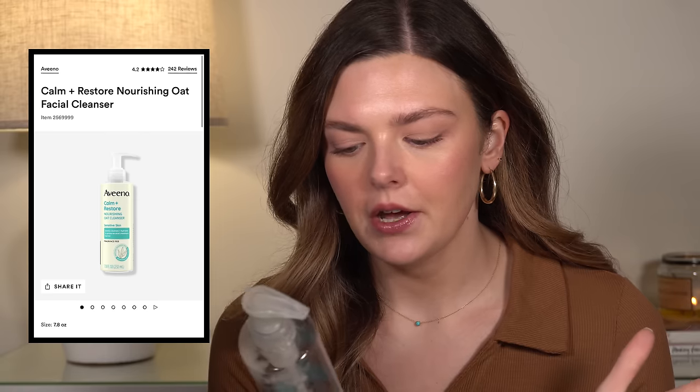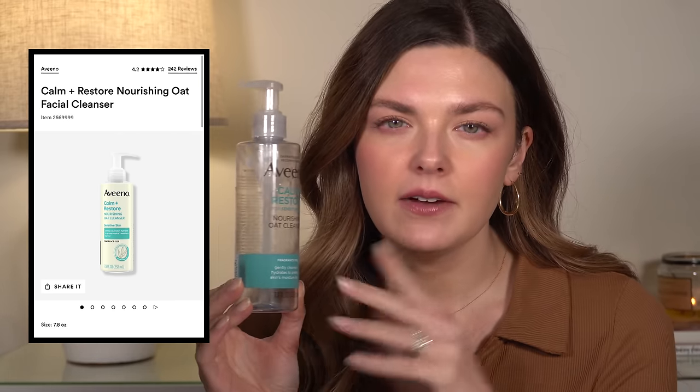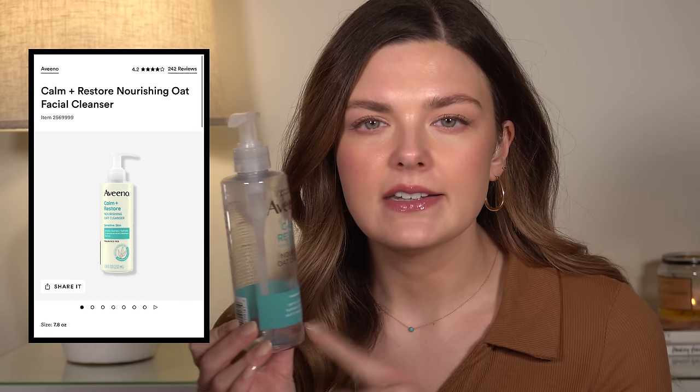We'll start with the Aveeno Calm and Restore Nourishing Oat Cleanser. I really liked this. I really enjoy the Aveeno line in general. This one has oat in it, so anything with oat typically works really well for sensitive skin. It's fragrance-free. It's kind of a gel texture, so it does not foam. I kind of go back and forth on whether I want my cleanser to foam or not. This one works really well for my skin, but I don't use it to remove makeup. I would use this as my second cleanse after I use an oil or a balm. I would buy this again.